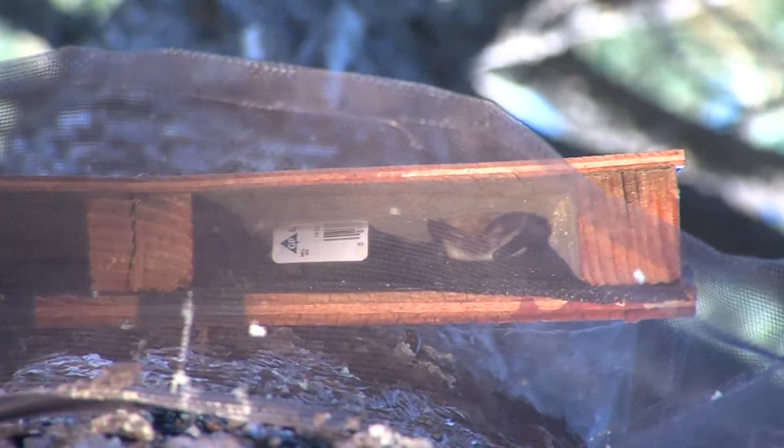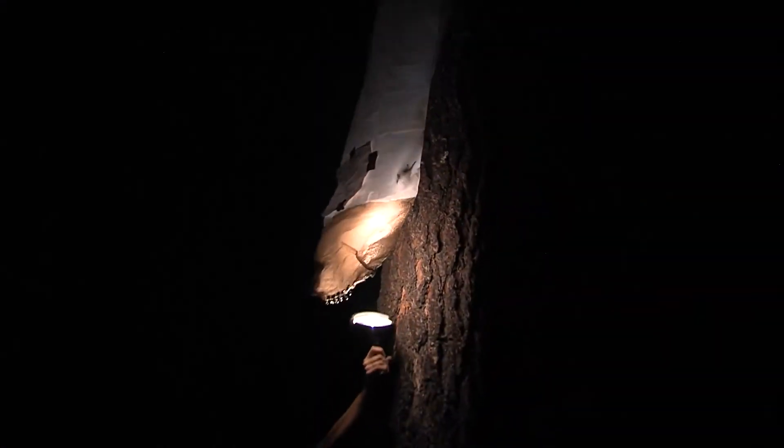If bats begin to use these artificial roosts for maternity colonies, researchers say they'll have the answer to adequate bat habitat in the bag. For Inside NAU, I'm Bonnie Stevens with the Ecological Restoration Institute.